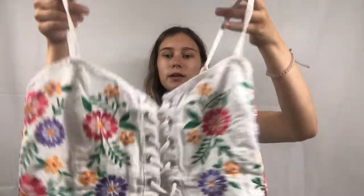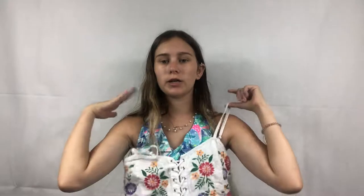I got another Lucky Brand top in size medium, though it doesn't look like a medium — just a cute blue embroidered t-shirt, super basic. I also got a cute crop top for myself by a brand called Love Tree.